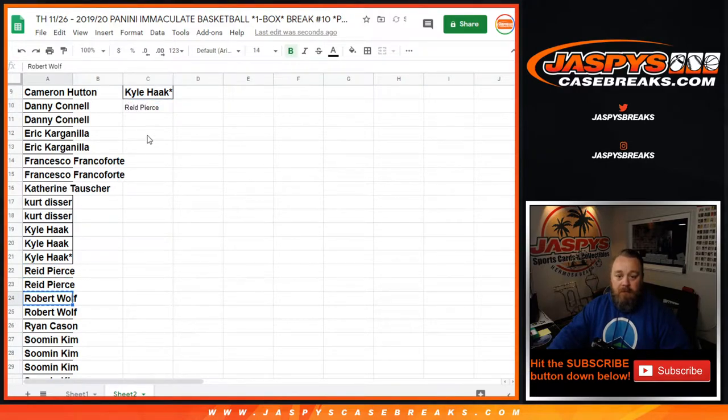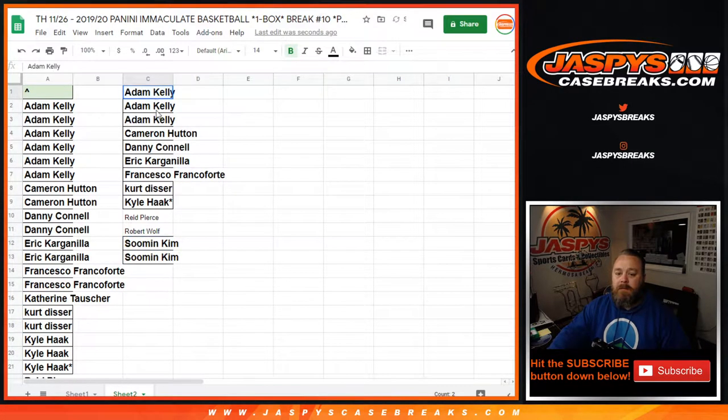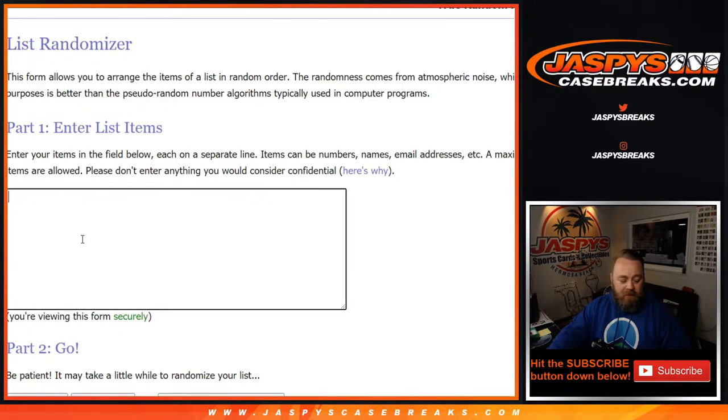Robert Wolf. And Sue Min gets two. So let's go ahead and enter these 13 names into this randomizer here.